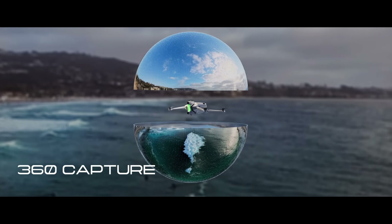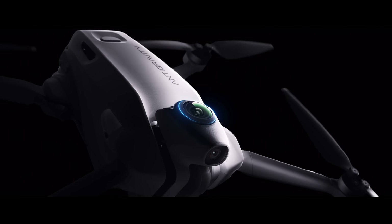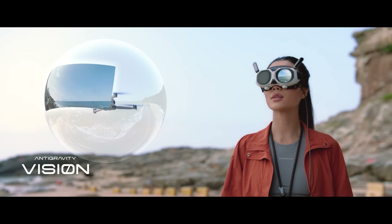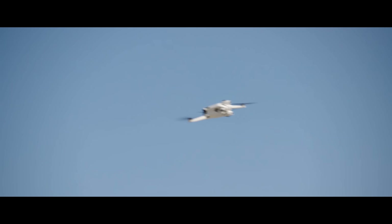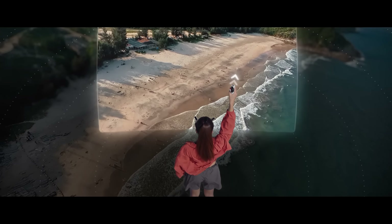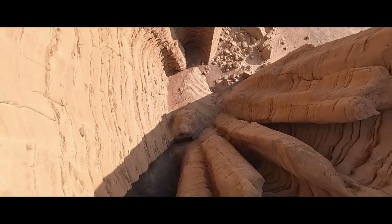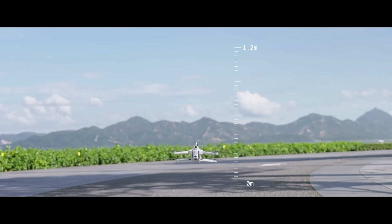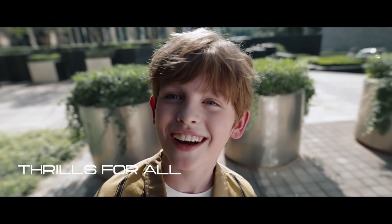Advanced image stitching technology allows the drone to remove itself from the footage, creating a seamless, invisible drone effect. Pilots can control the A1 with an intuitive grip controller and experience real-time 360-degree views through vision goggles. Safety features like return-to-home and payload detection enhance reliability, making the A1 a game-changer in aerial videography. Its global release is scheduled for January 2026.